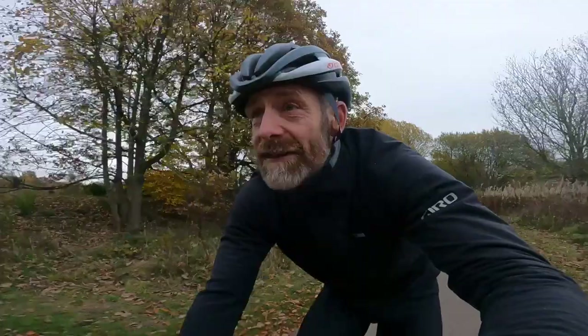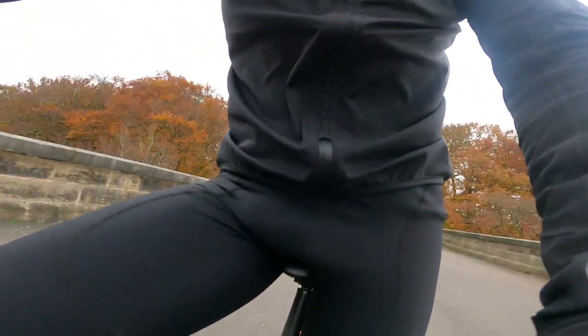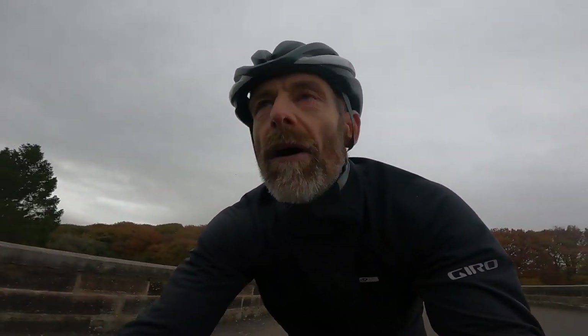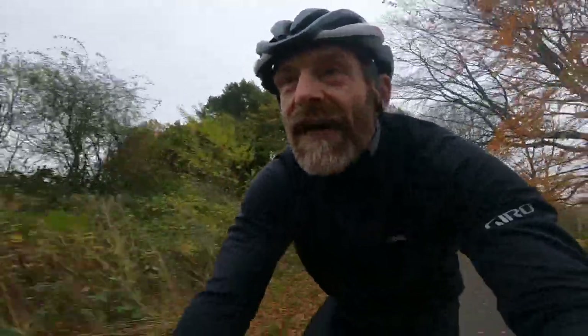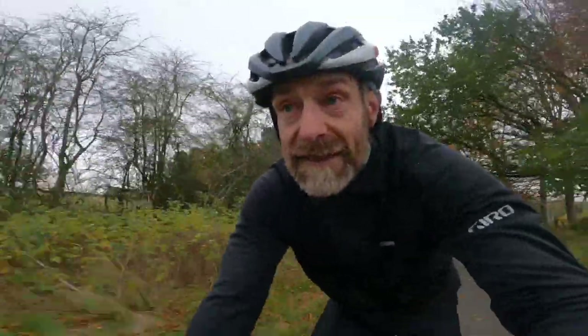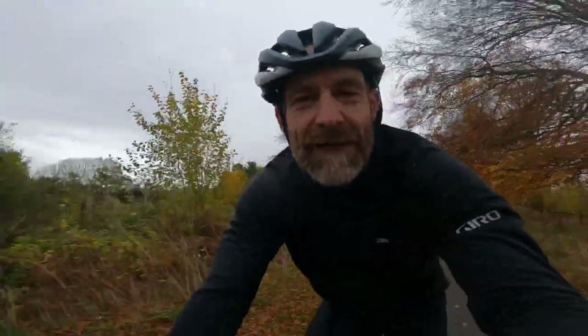Talking about the zip just reminded me of another nice feature. If you look at the base of the jacket, you can see that while it's got a double guard on it most of the way up, at the bottom the zip is exposed to make it really easy to join up again. Just little touches — there are some really nice little touches throughout that just make it a really versatile all-round riding jacket.